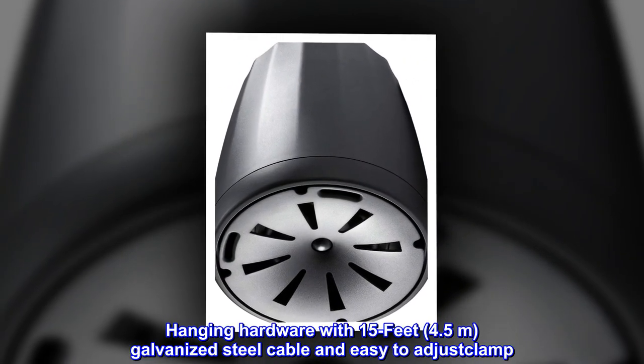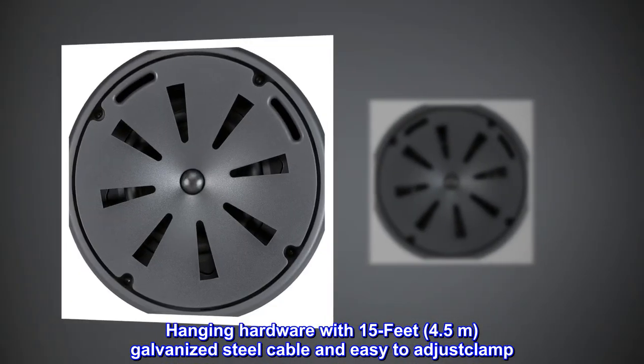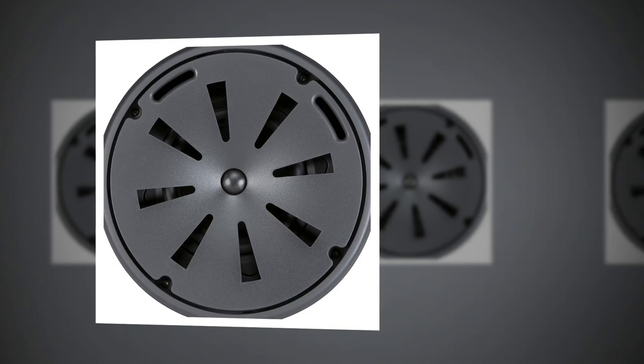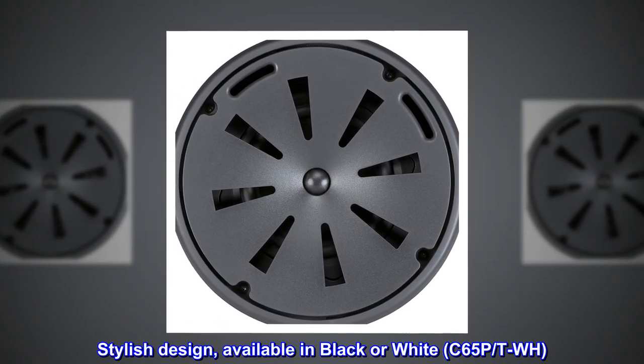Hanging hardware includes 15 feet (4.5 meters) of galvanized steel cable with an easy-to-adjust clamp. Stylish design available in black or white — model C-65P-TWH.